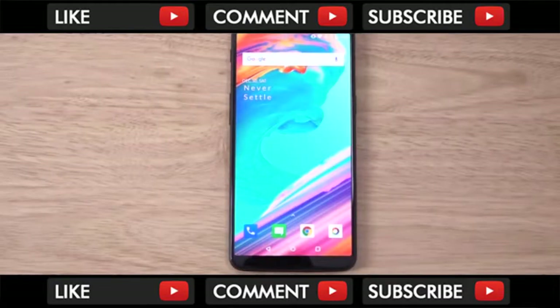Hey guys, so I've just installed the latest Android 8.0 Beta 1 for the OnePlus 5T and I wanted to do a quick little video on it, checking out what the new changes are and whether or not it's stable to use day-to-day.